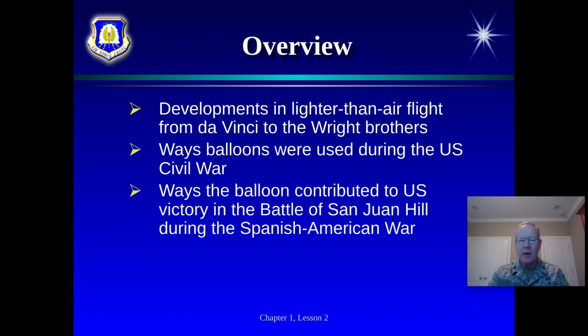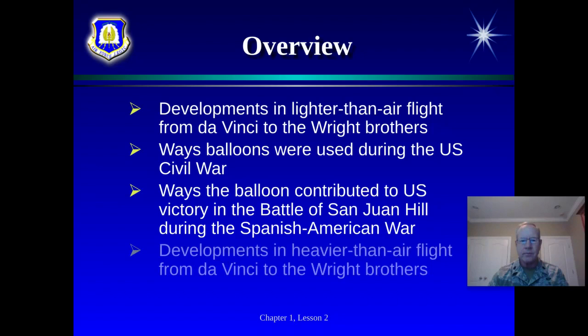Later, we're going to talk about the U.S. victory at the Battle of San Juan Hill in Cuba, where Teddy Roosevelt and the Rough Riders became national heroes and helped Teddy Roosevelt rise to become President of the United States. There was a hot air balloon in action there in 1898. We're going to discuss that, and then talk a little more about heavier-than-air flight later in the chapter.